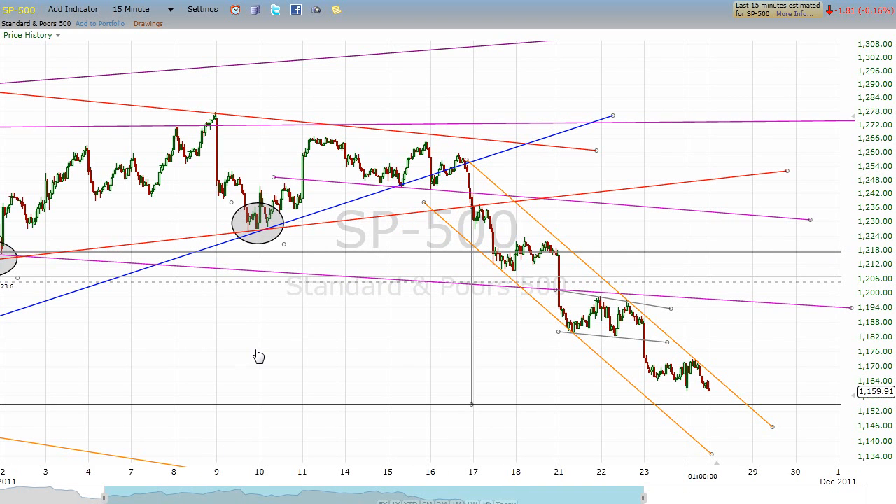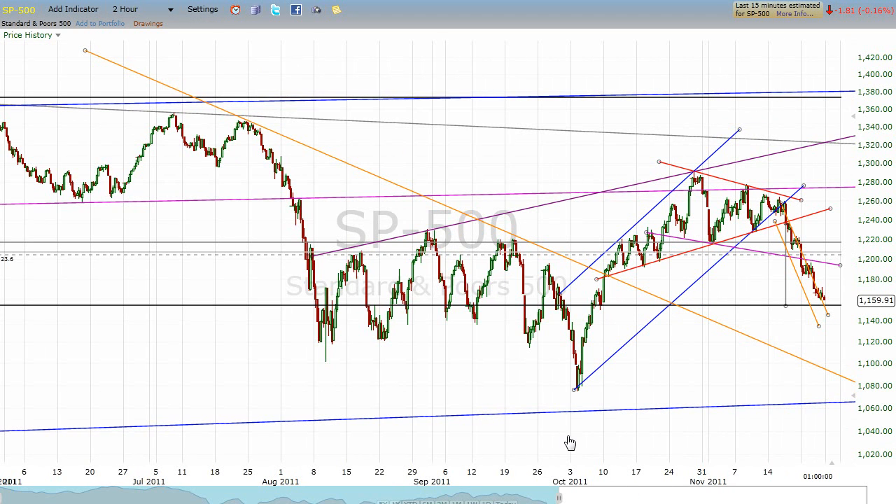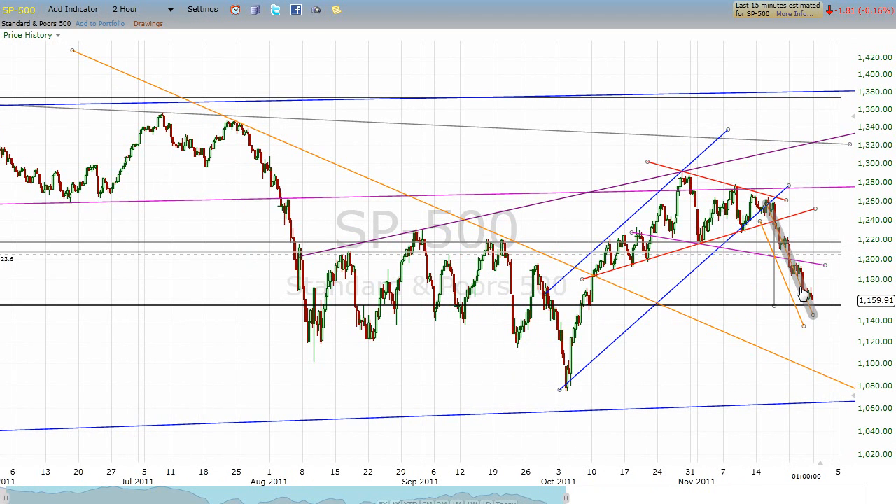The story of the week has simply been more weakness as this triangle heads down to its target area. I want to share one more thing. We're looking at a two-hour chart now — each candle is two hours of trading. For those who want to track what time frame we're using, look at the upper left-hand corner of the chart where the cursor is; that shows you the time frame.